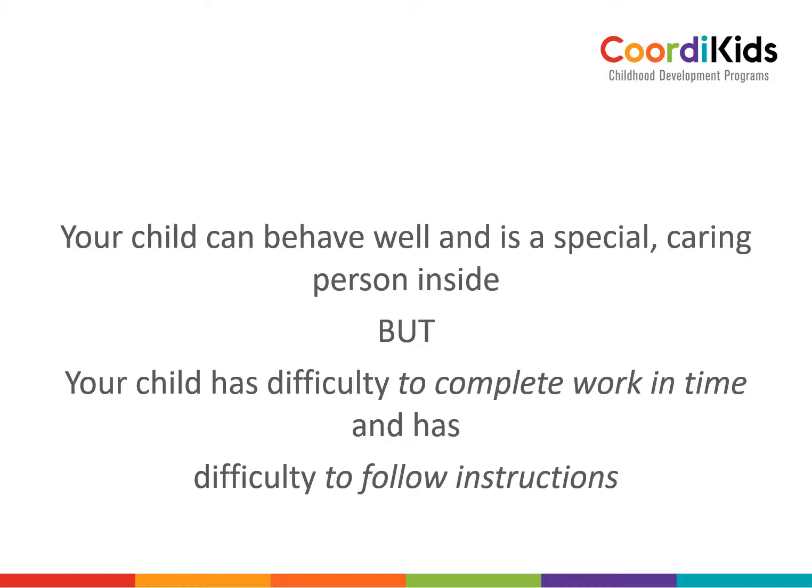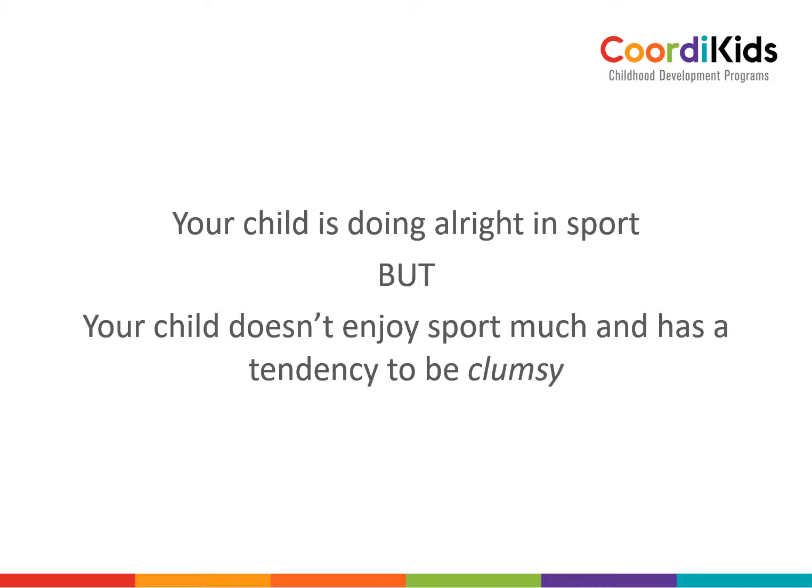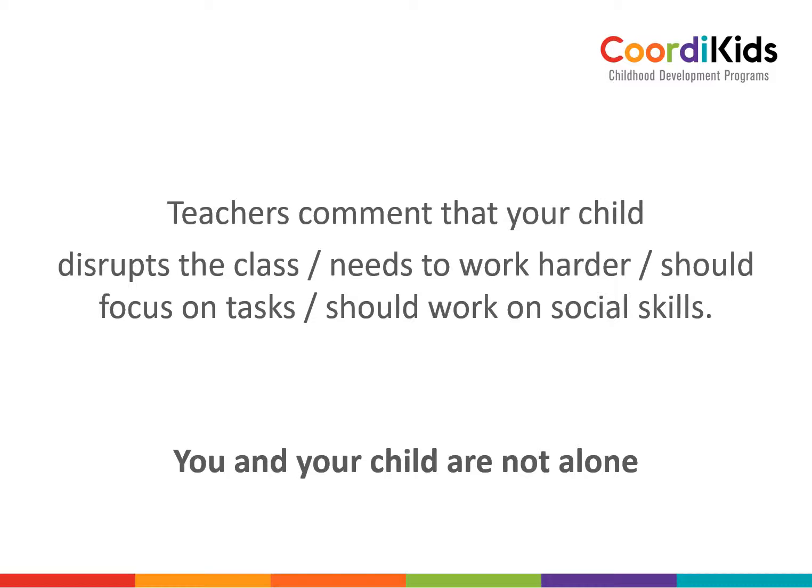Your child can behave well and is a special, caring person inside, but your child has difficulty to complete work in time and has difficulty to follow instructions. Your child is doing alright in sport, but doesn't enjoy it much and has a tendency to be clumsy. Teachers comment that your child disrupts the class, or needs to work just a little bit harder, or just should focus on tasks and then the work will be easy.